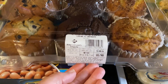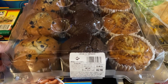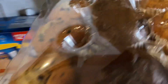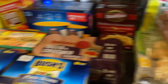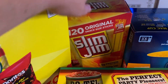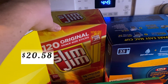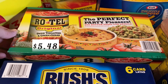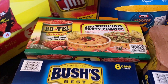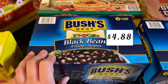Every time I go to Sam's I pick up this big pack of muffins because my daughter is vegetarian, so she doesn't eat a lot in general and she will eat these muffins for breakfast or lunch - they'll last her a pretty good while. I picked up these Slim Jim beef sticks for my son's lunch, some Rotel tomatoes for taco soup, and some black beans also for taco soup.